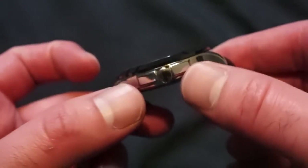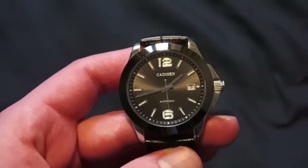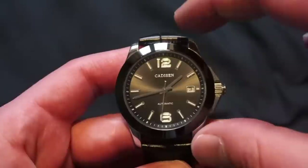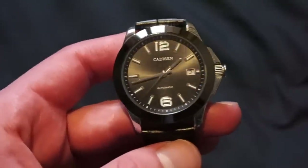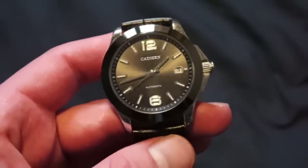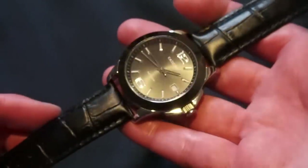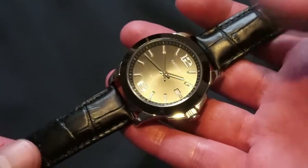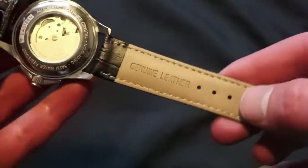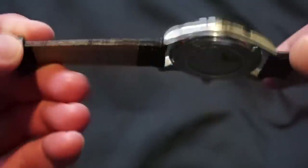The watch is really not that big — the lugs curve down, fitting the wrist very nicely. Lug to lug we are looking at 43.5 millimeters, so it should fit well even on a six inch wrist. In terms of actual weight, we're looking at 64 grams on the genuine leather strap — enough to feel it on the wrist. The strap is marked genuine leather, tan on the underside, with Cadison branding and fake embossing on the top side.